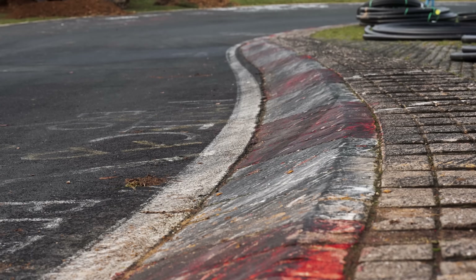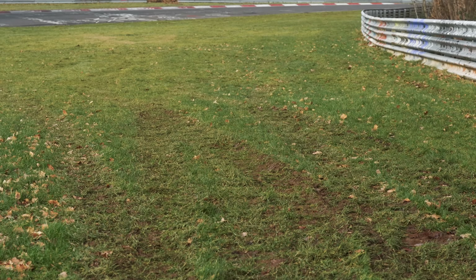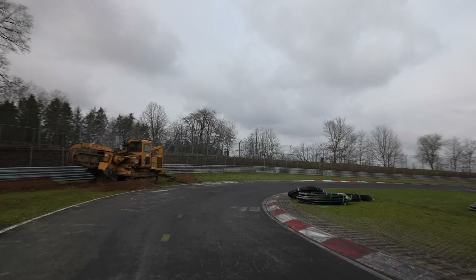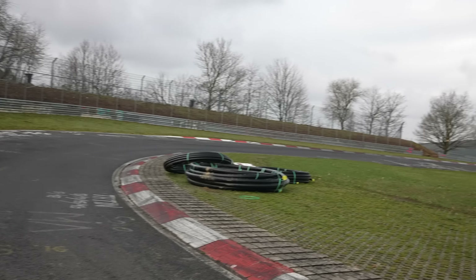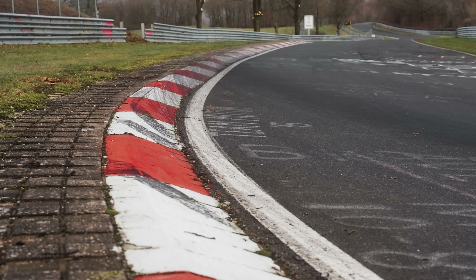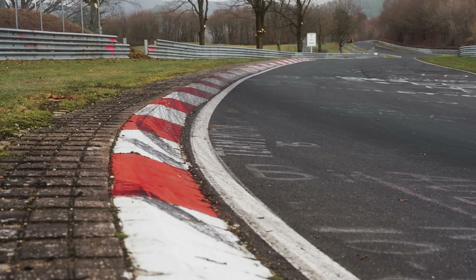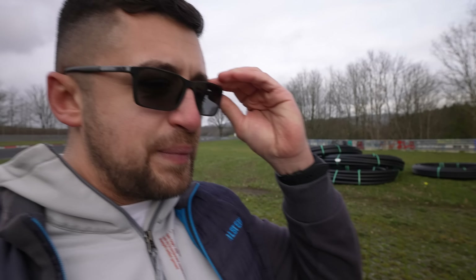The forces that your suspension and tires need to withstand through here are extreme — your tires become almost flat, as if driving on the rim. That's why tire pressures and tire condition are so important. This is ultimately why the Nürburgring Nordschleife is the most extreme racetrack and the ultimate proving ground for any car: all the elevation changes, compressions, and jumps combined.